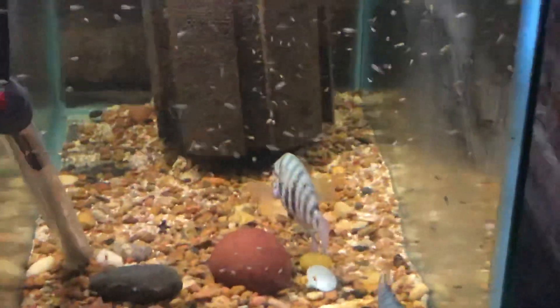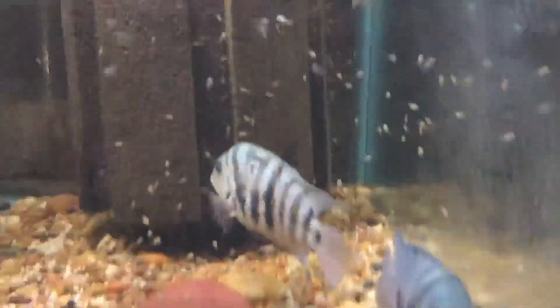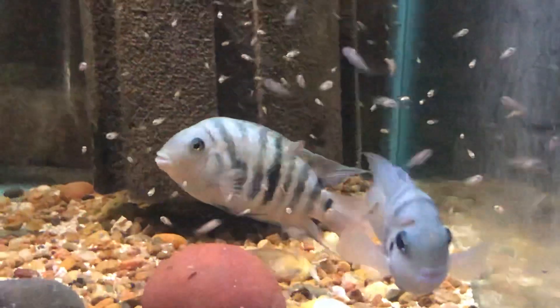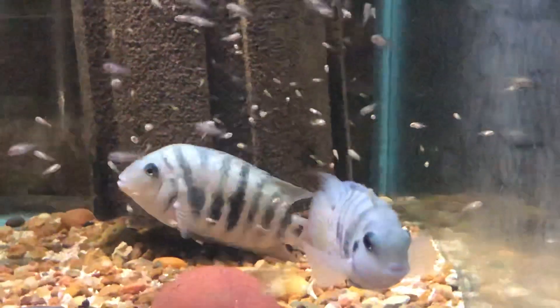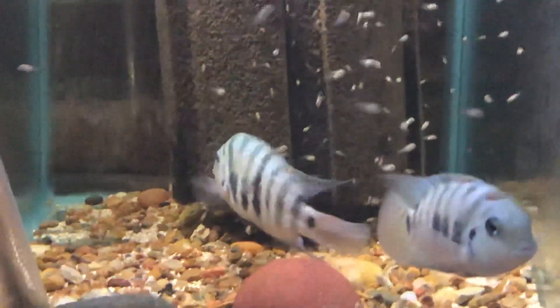Got my pair of Honduran Red Point convicts, and I'll go upstairs and show you their fry — their fry have much more apparent red on their fins. So they're sitting on a decent tank full of fry.